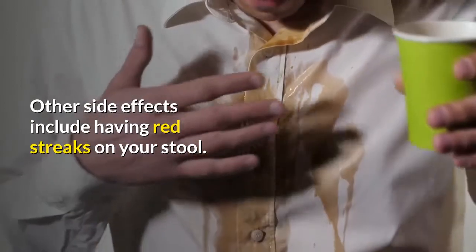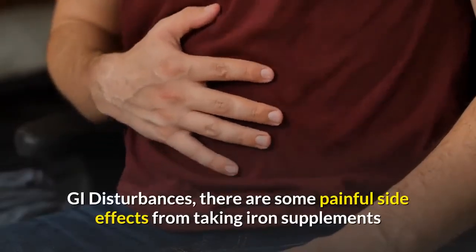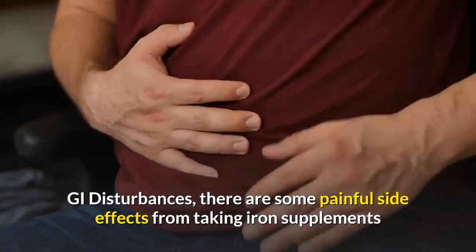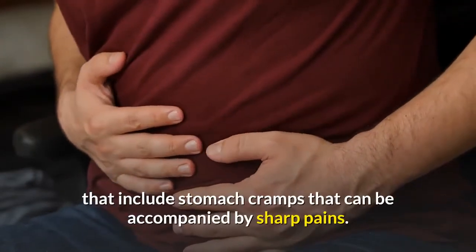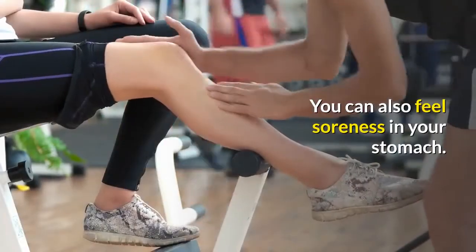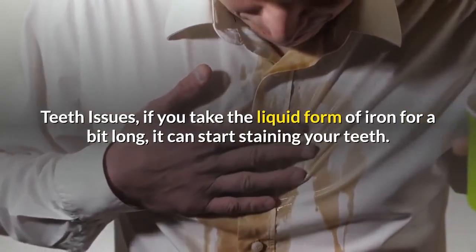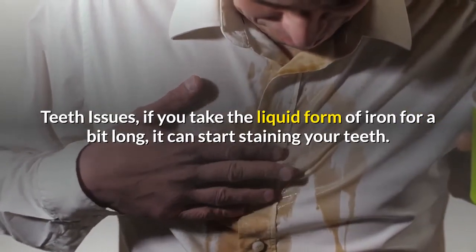However, it can be worrisome if your stool is tarry-looking along with being black. Other side effects include red streaks on your stool and GI disturbances such as stomach cramps that can be accompanied by sharp pains, as well as soreness in your stomach. If you take the liquid form of iron for too long, it can start staining your teeth.